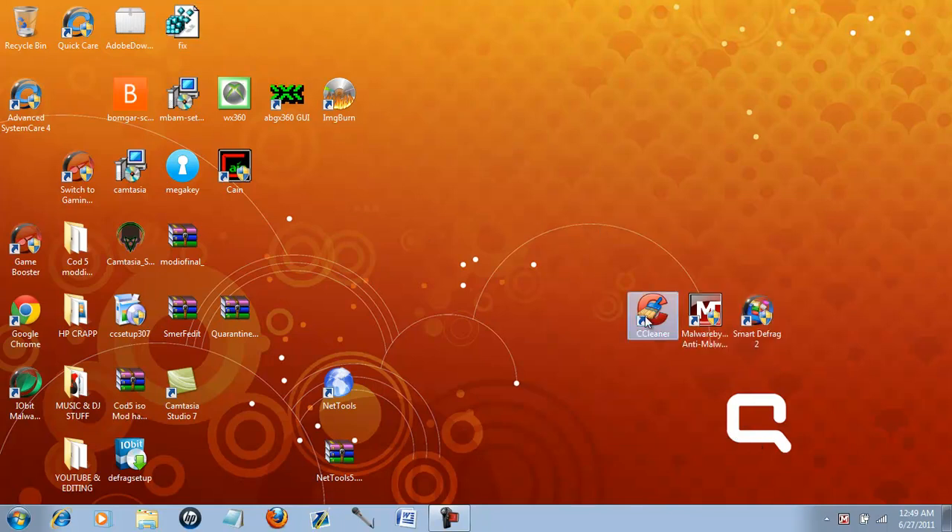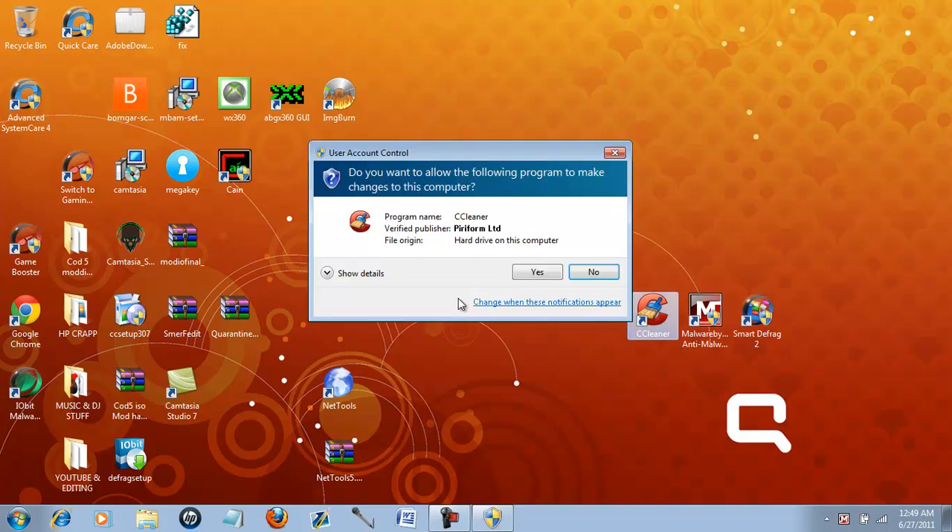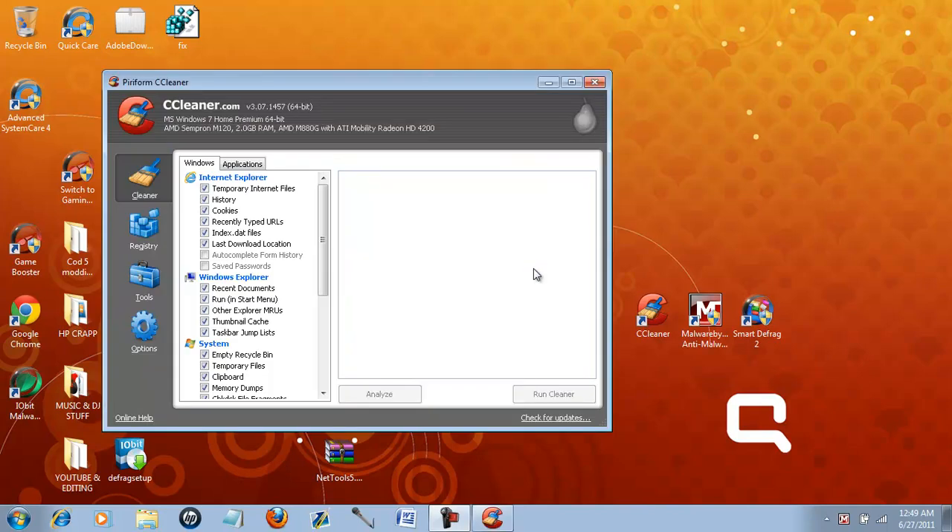So, CCleaner — you basically open up CCleaner. This will make your computer way faster. Just if you're wondering how to make your computer faster: you open it up, go to the cleaner, analyze it. Depending on how often you do this, it might take a long time. But if this is your first time ever doing it, it'll probably take about 15 to 20 minutes. I did it for the first time about two weeks ago.